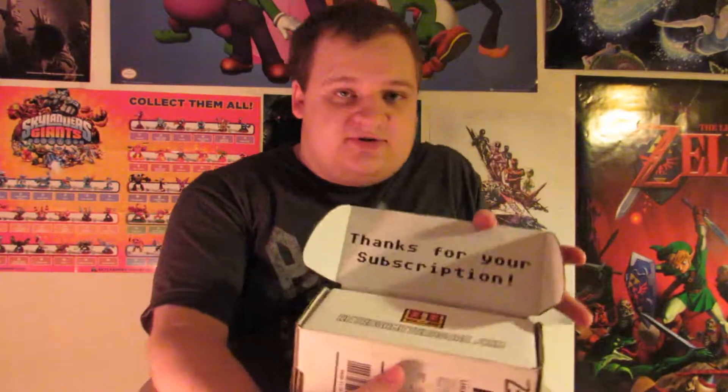They said thank you for your subscription, which was awfully nice of them. It's a really cute box — I like it a lot, it's got some reference to Zelda on the side. I think I'll keep the box, but I wish there was a button to just end your subscription. If it still renews after they've told me it's over, there's gonna be some issues — but for now everything's okay.